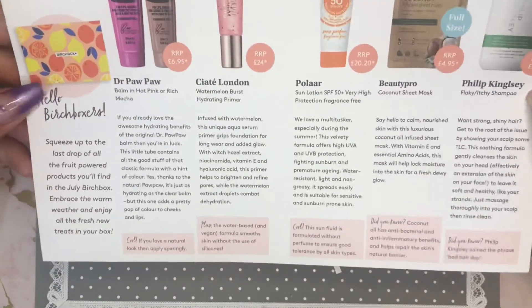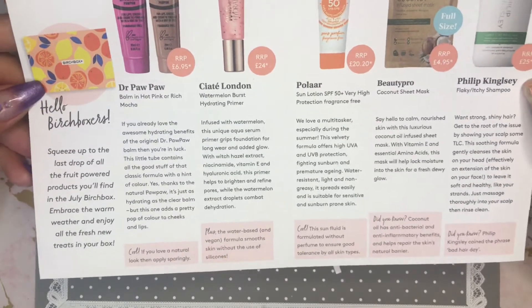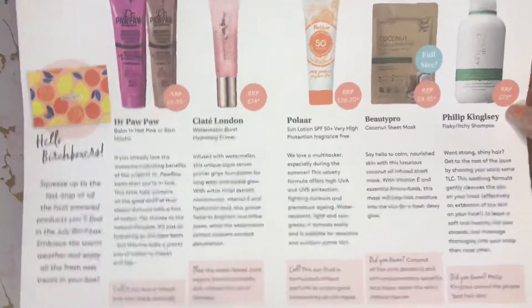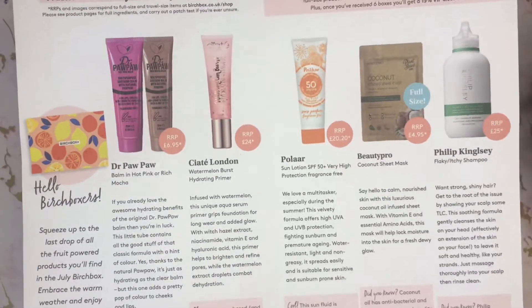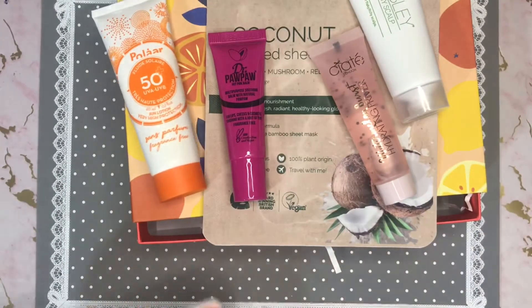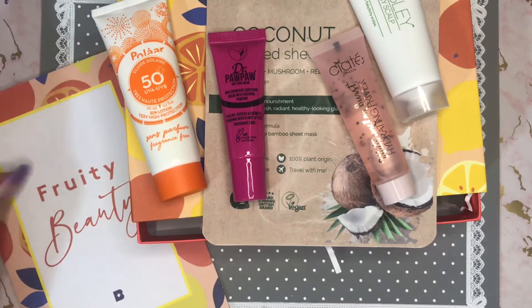What do you think about a little giveaway — miniatures from Birchbox? Let me know what you think down below. Any of these products that you've tried, or that you would like to try, or that you're going to try — maybe not the shampoo at that price! That's your box for this month — Fruity Beauty. Thank you so much for joining me and I will see you next month. Maybe. Bye!